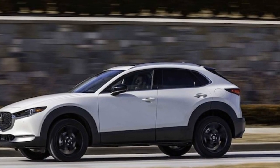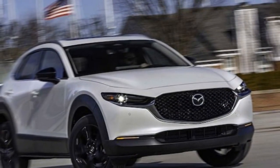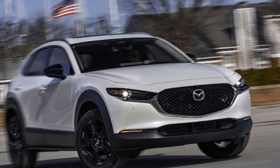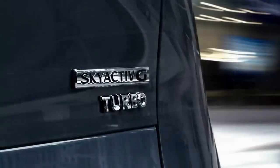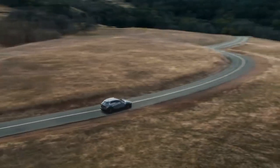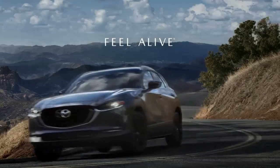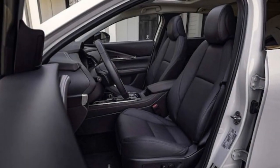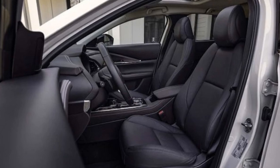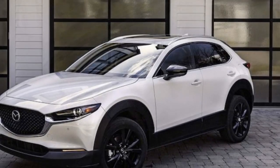For those in the market for a mainstream small SUV, there are better options offering greater value and more spacious interiors, even if they don't match the CX-30 Turbo's acceleration. Mazda may have better luck attracting buyers considering subcompact luxury SUVs drawn to the CX-30's aesthetics and features. In summary, while the 2024 Mazda CX-30 Turbo may not justify stretching your budget to acquire, it presents a compelling alternative for those considering spending more on a luxury brand.